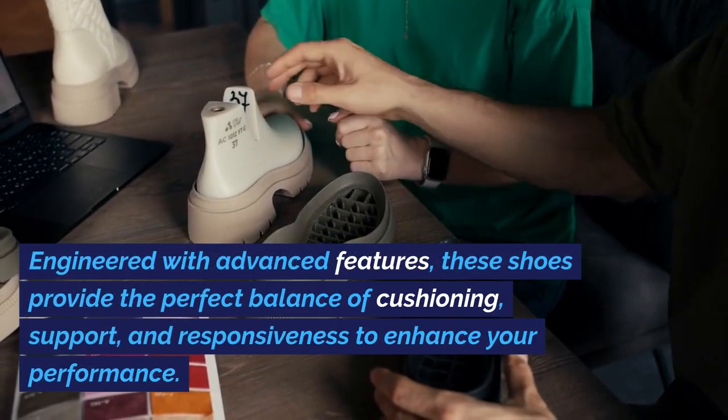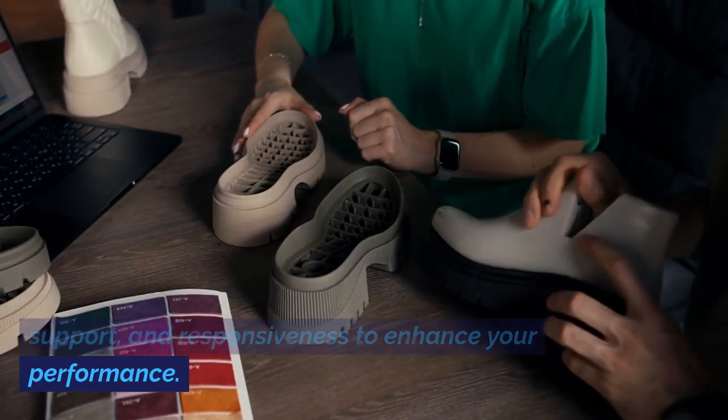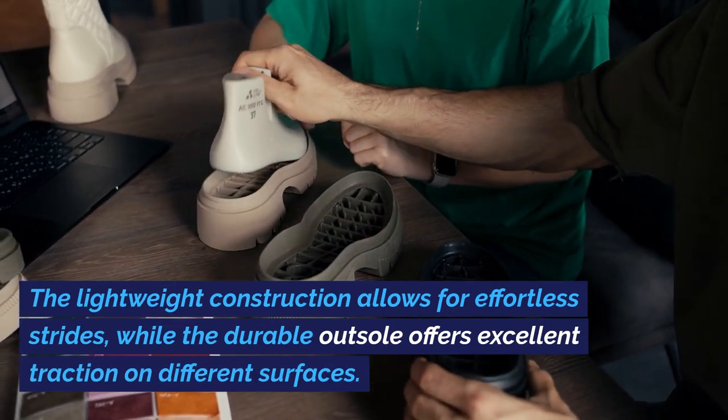Engineered with advanced features, these shoes provide the perfect balance of cushioning, support, and responsiveness to enhance your performance. The lightweight construction allows for effortless strides,